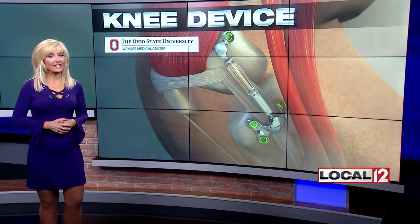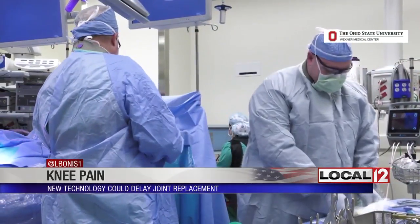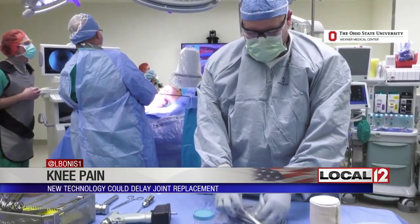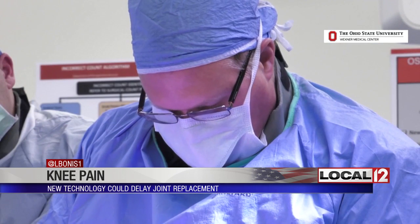This new technology is now in clinical trials to see if it might stop knee pain by giving your knee the kind of cushion that it often lacks when you feel pain. It's the first surgery of its kind in the United States, according to the team that performed it, who supplied this video at the Ohio State University Wexner Medical Center.